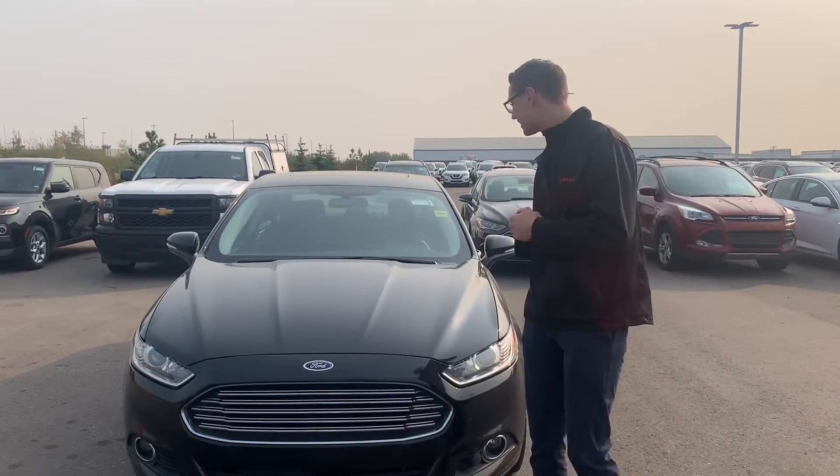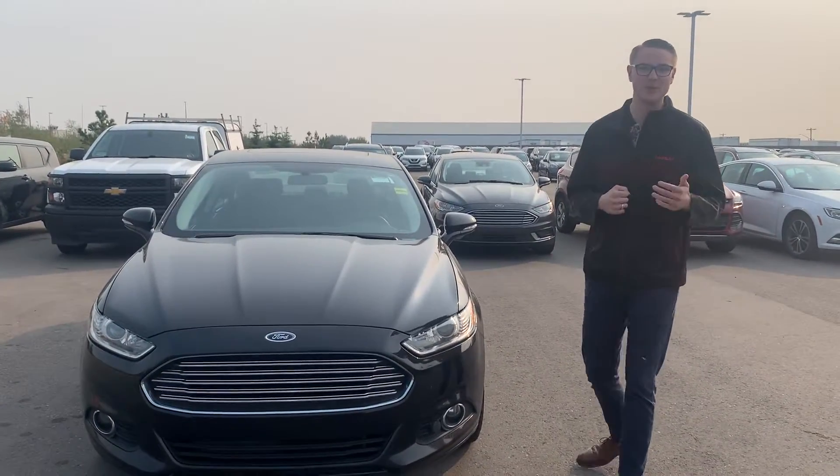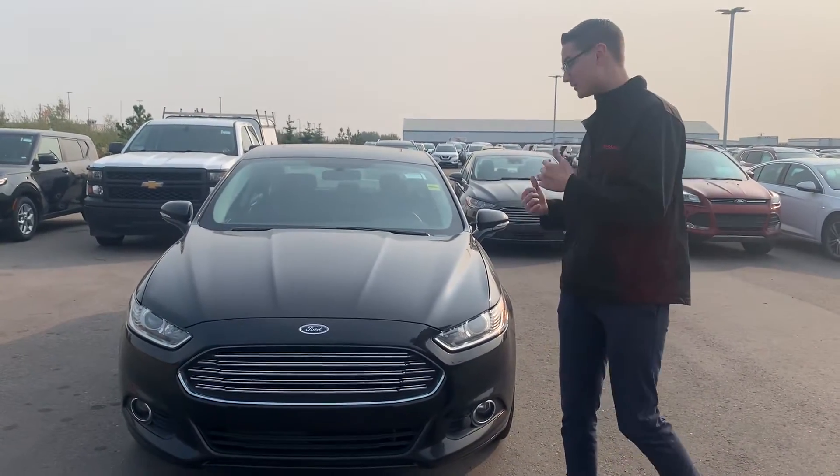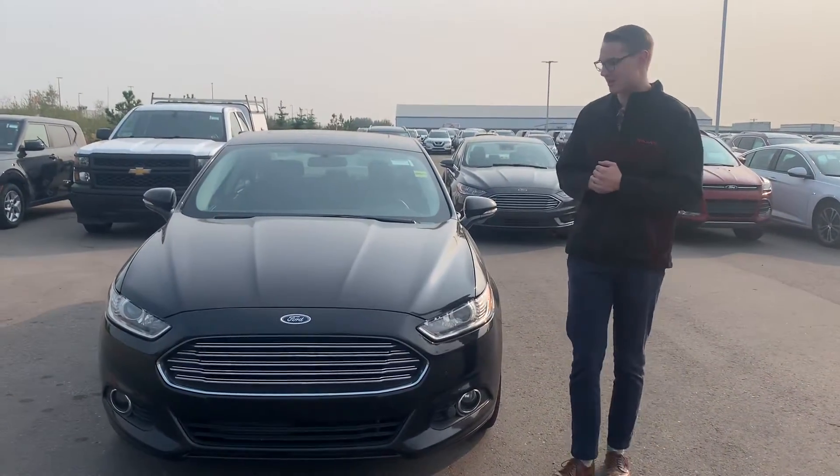Hey there Barry, it's Colby down here at LA Nissan. As promised, I wanted to jump in front of the camera to introduce myself and show you this 2013 Ford Fusion that we have here on our lot. It's really nicely loaded up and as you can see it is available, so I will see you at 6:30 to check it out.